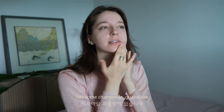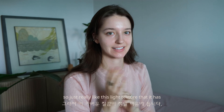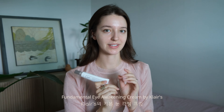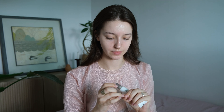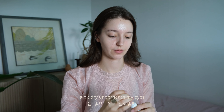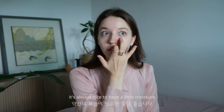It has some chamomile, guazolaine, blueberry extract and absorbs right away. I really like this light texture. I also really like the Fundamental Eye Awakening Cream by Klairs. I like to use it in the morning when I wake up and whenever I feel a bit dry underneath my eyes. It's always nice to have a little moisture.